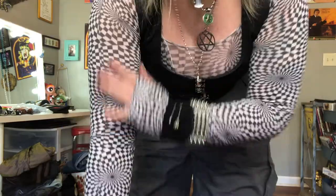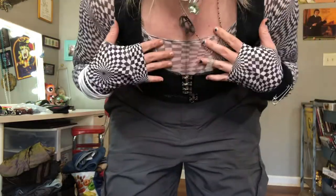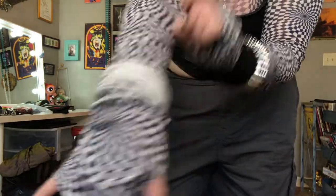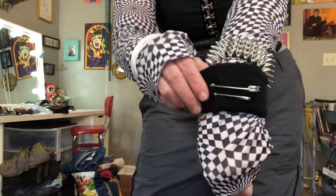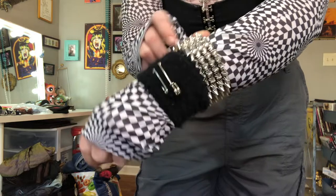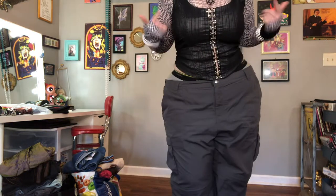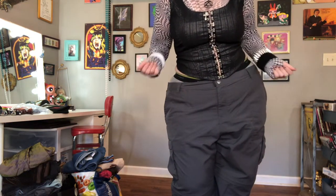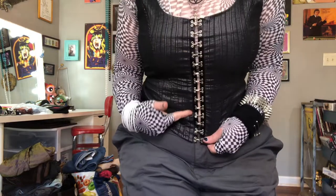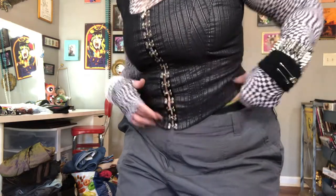This undershirt I made out of some tights I thrifted that didn't fit me — I made an undershirt and cut some little thumb holes. I have on some vintage jelly bracelets from Hot Topic that I've had since I was a kid, and I just recently thrifted this spiky bracelet. This corset-style shirt — can you believe I thrifted this for four dollars and some change? The brand is Baby, or BB however you say it, and it's got these metal clasps going up the front and it's like a shiny metallic black pinstripe.